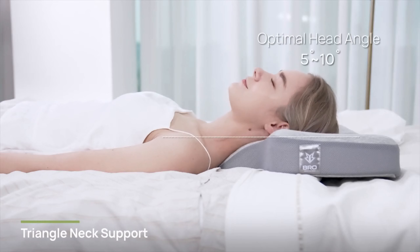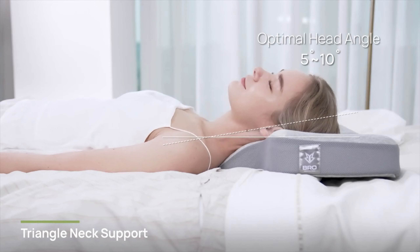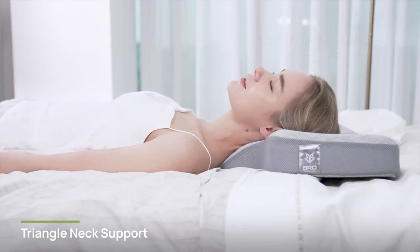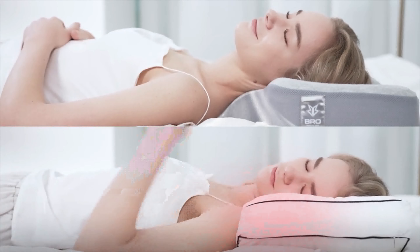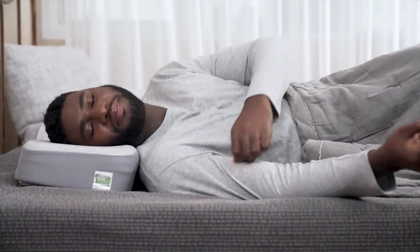We've found the optimal head angle to feel most grounded is between 5 and 10 degrees, and follows your spine's natural curve, vertebra by vertebra. This also means unrestricted airflow around the neck. You're a side sleeper, you say? We've got something for you too.